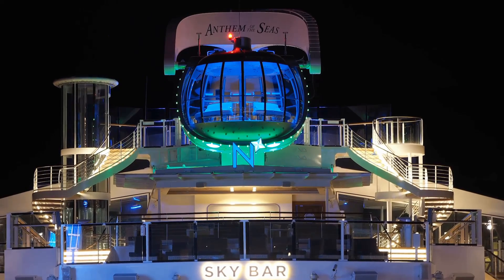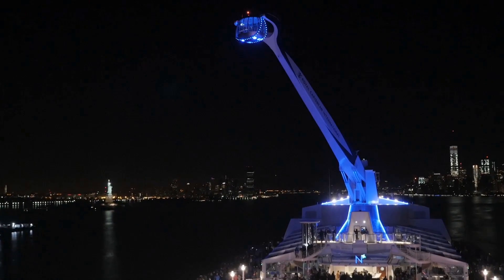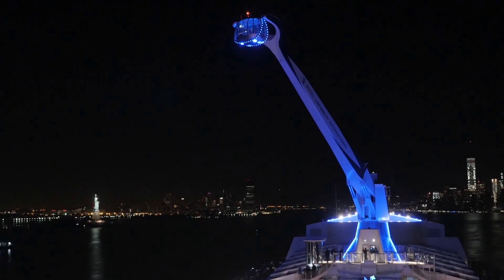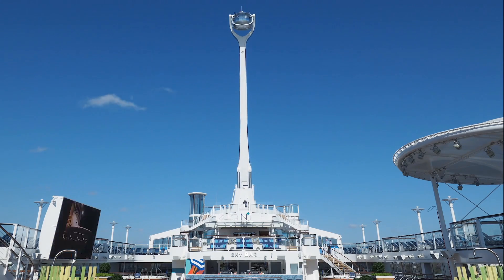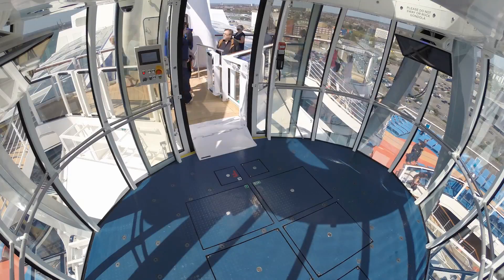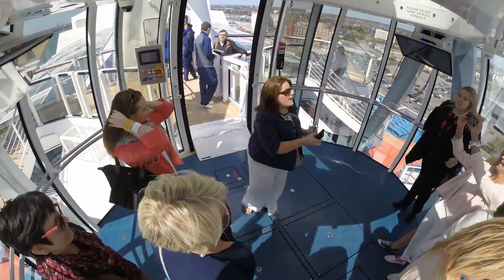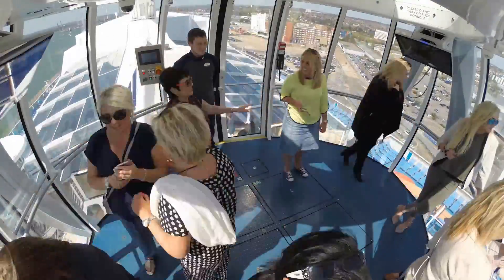Like North Star — a capsule at the end of a long robotic arm that gets lifted up above the ship to give you some amazing 360-degree views. It lifts you up about 300 feet above the level of the ocean for some spectacular views. And it's nice that Royal Caribbean doesn't try to nickel and dime passengers by charging extra for a ride.